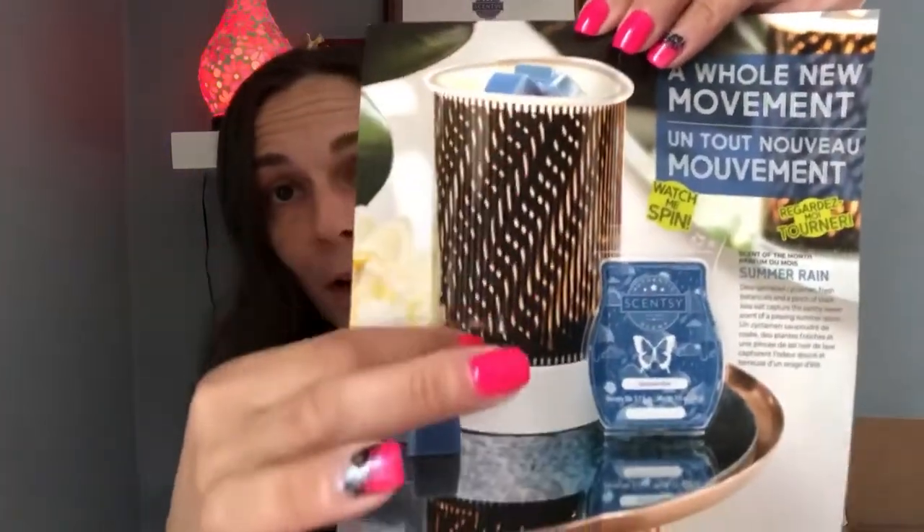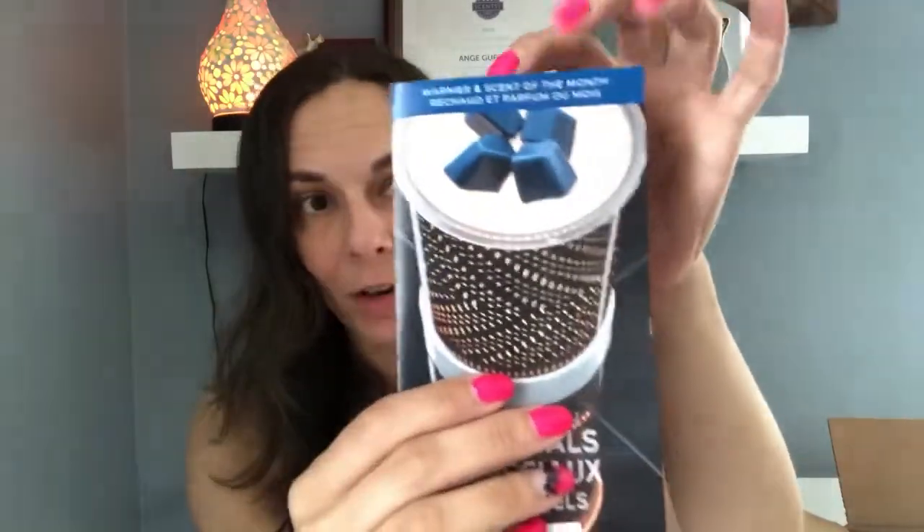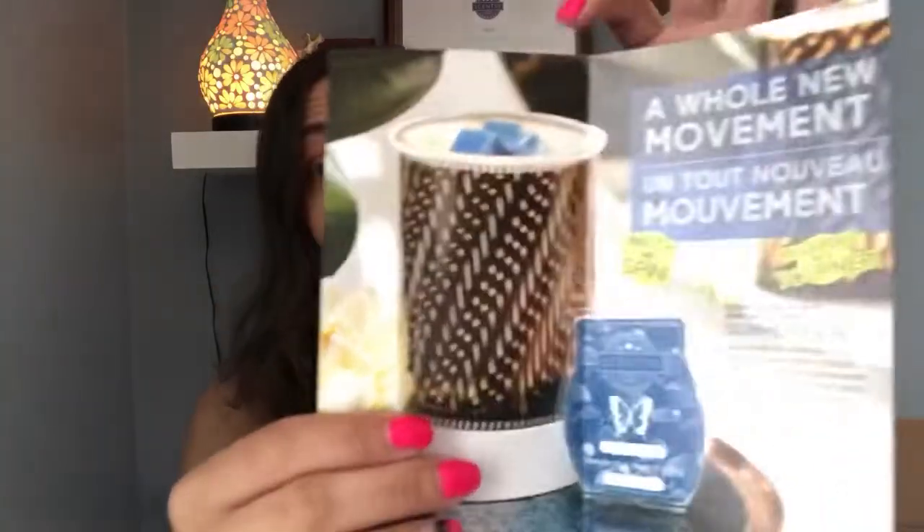The warmer matches the theme of the rain. This part here is actually an insert where it looks like it's moving when the lights are on, so it looks like rain is coming down. It's a very, very pretty lampshade warmer — this is an insert piece that comes separate from the base. The height is 14 centimeters tall. I do have it in centimeters because I'm from Canada. For those of you watching from the States, it takes a 25 watt light bulb. The warmer itself is called In Motion. The warmer is going to retail Canadian for regular $66, but of course it'll be discounted at 10% off during its release month for $59.40 Canadian. If it sells out, then it's gone. If it doesn't sell out after that first month, it'll go to its regular price of $66.